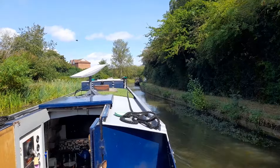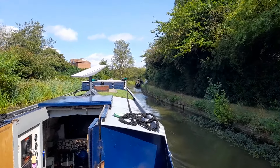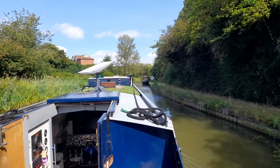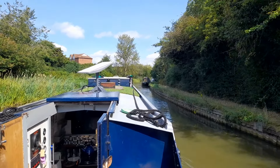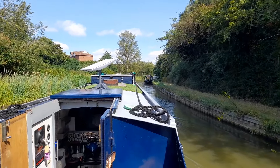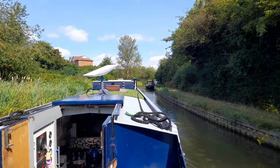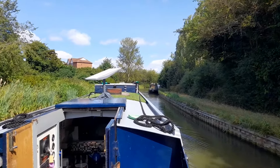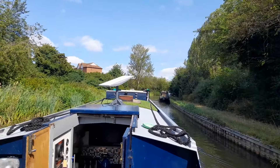We've just passed another boat — very grumpy, they didn't say a word, just stared straight ahead. We haven't had anybody who's really said good morning. It's one of those grumpy days for the boaters, maybe. Maybe it's Grumpy Friday — like Black Friday, but Grumpy Friday. It's the weekend though, you should be very happy!